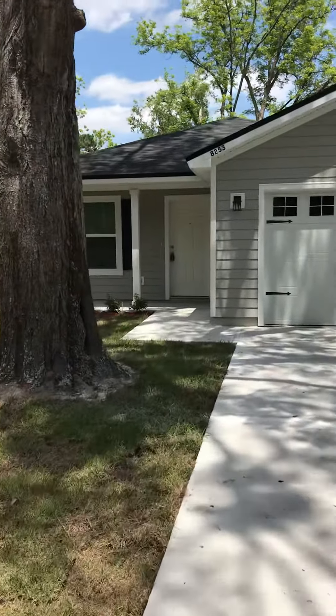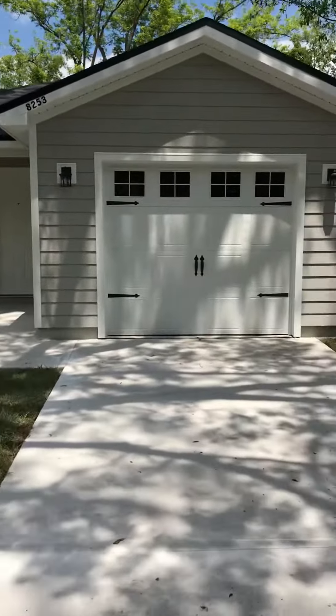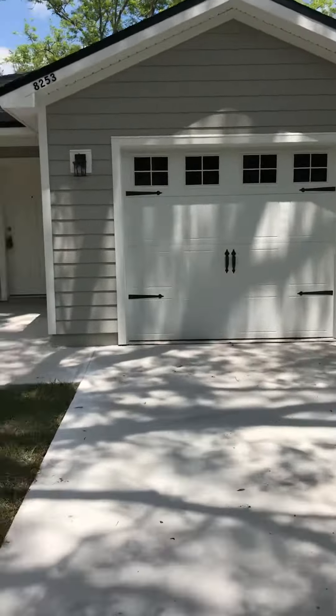Hey, this is Sam with JWB Real Estate. Today we're looking at 8253 Nussbaum Drive on the west side of Jacksonville. This is a three-bed, two-bath home with a one-car garage. It is 1,229 square feet.